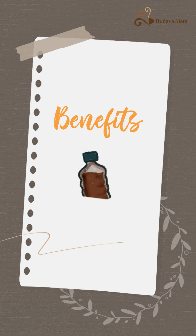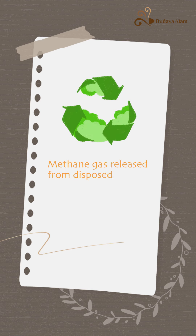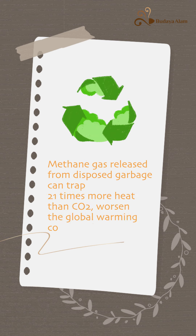What are the benefits of EcoEnzyme? Reduce pollution — methane gas released from disposed garbage can trap 21 times more heat than CO2, worsening the global warming condition.